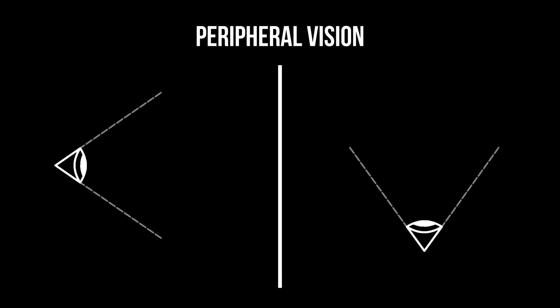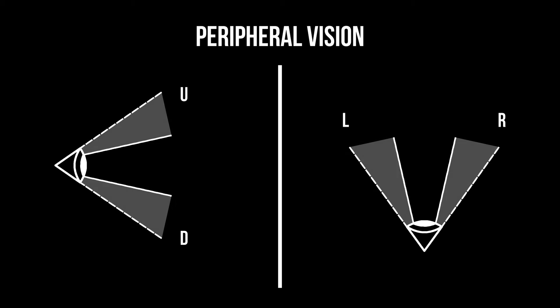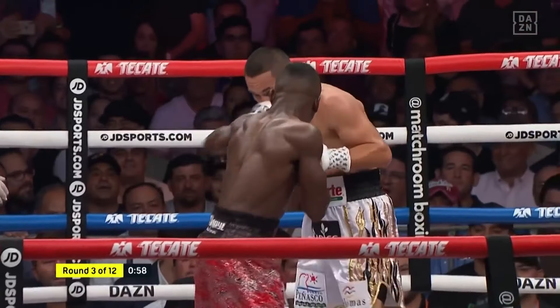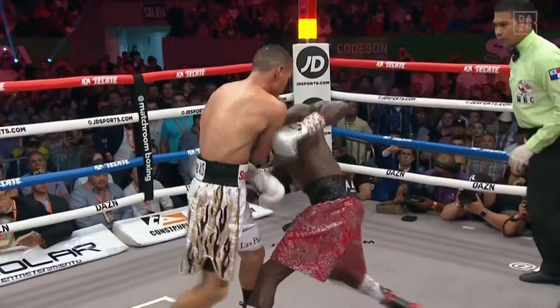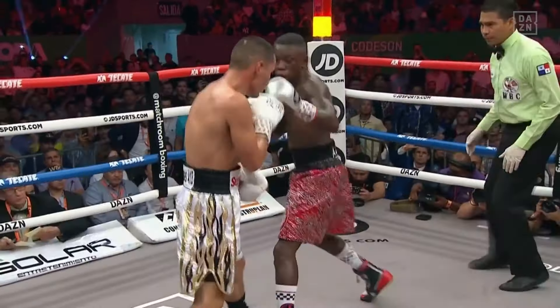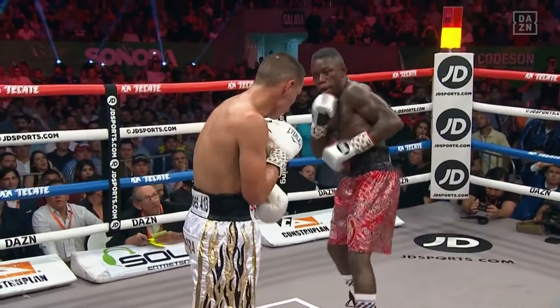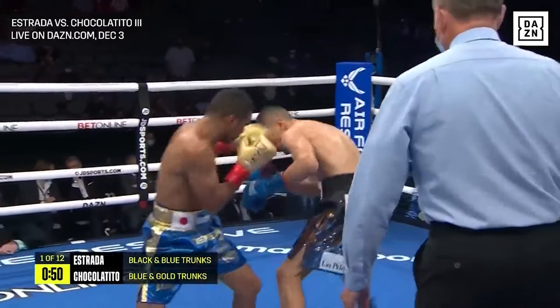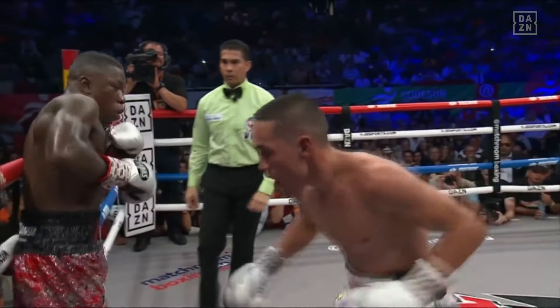Peripheral vision is all you can see up and down and to the sides without having to move your head — in other words, everything you can see that is not in your central vision. A lot of times you will see him look down or to the side but still manage to identify all of his opponent's punches to perfection. An incredible ability that allows him to evade punches without exaggerated movements, and also allows him to counter in a more unpredictable way.